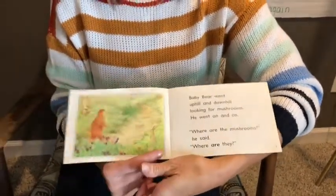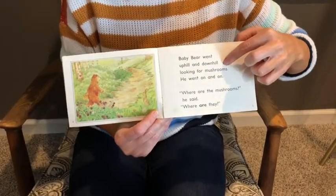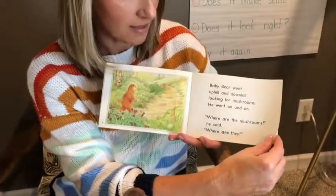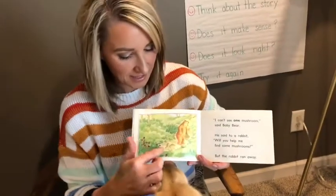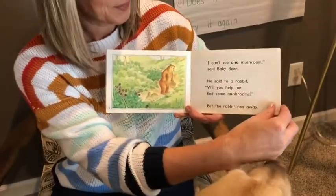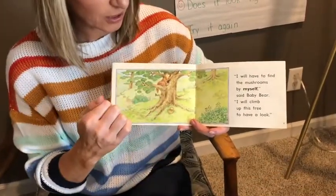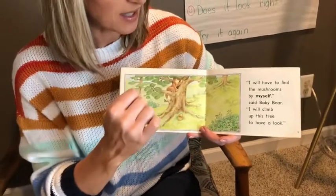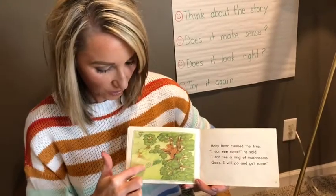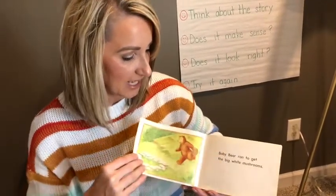Baby bear went uphill and downhill looking for mushrooms, and he kept saying, where are they? He even asked this little rabbit — Mabel's here to help us today. He finally had an idea. Baby bear's a really good climber, so he decides to climb to the top of the tree and have a look around. And look at this — he finds a ring of mushrooms. So he climbs down the tree and he gathers all the mushrooms.